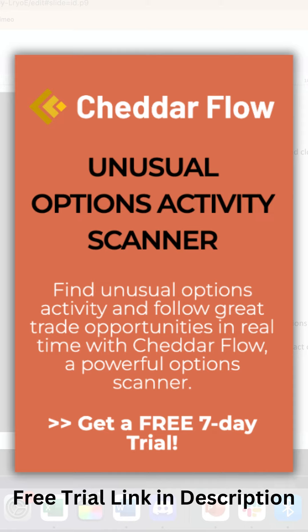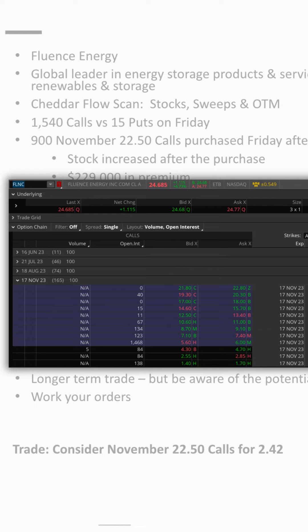Why options? Well, for those who might be new to this, options provide a way to leverage our investment and potentially yield higher returns compared to traditional stock trading. Fast forward to today, and the stock is trading at an impressive $25. Those options we bought have skyrocketed to $6 each — that's a substantial return on our trade.